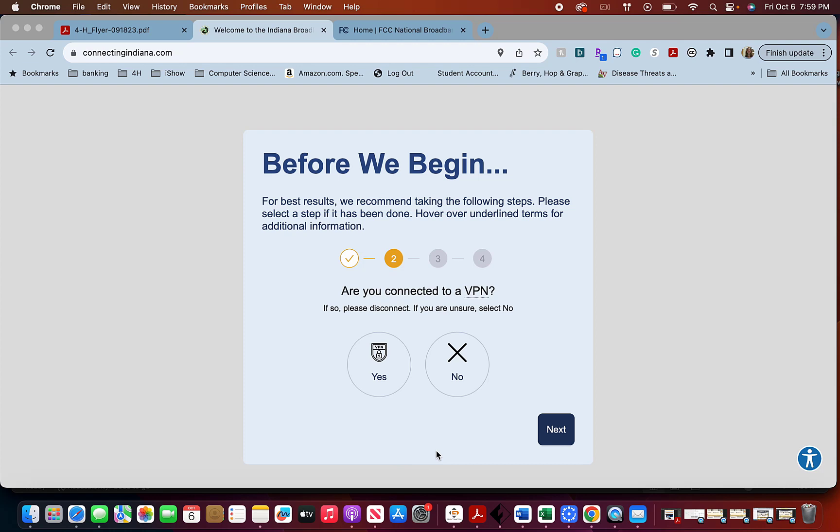A VPN stands for Virtual Private Network, and they are often used to direct or safely exchange information in a business setting. Oftentimes students are not connected. If you are, go ahead and say yes or disconnect. I am not connected, so I'm going to say no.